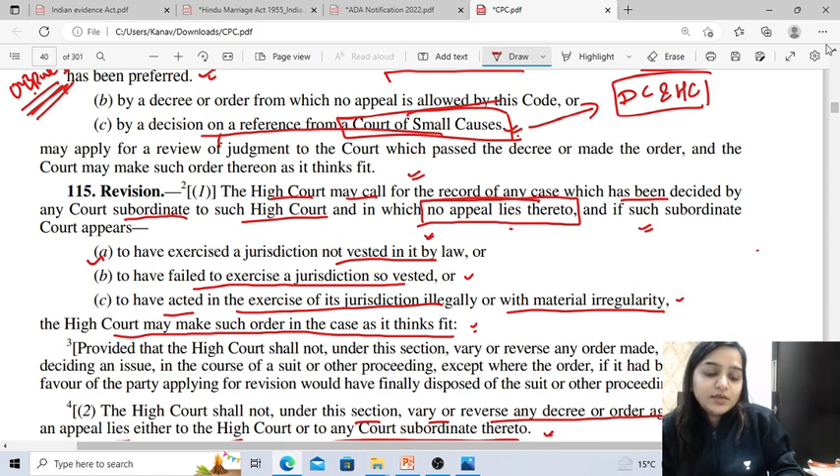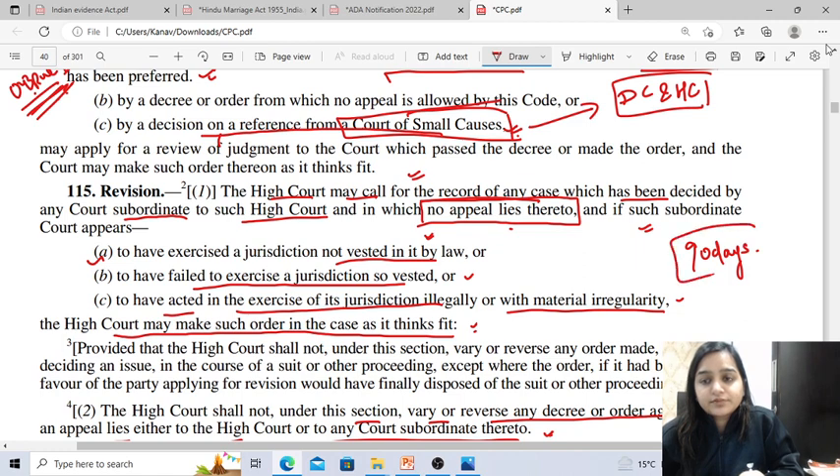The High Court shall not under this section vary or reverse any decree or order against which an appeal lies either to the High Court or to any court subordinate to it. A revision shall not operate as a stay of suit or other proceeding before the court except where the suit or proceeding is stayed by the High Court. The limitation for preferring a revision application is 90 days from the date of the decree or order which is sought to be revised, as given under Article 131 of the Limitation Act.